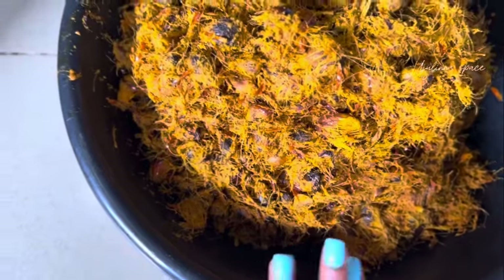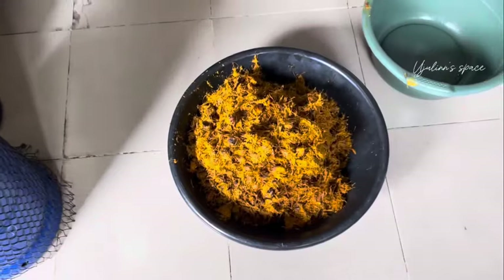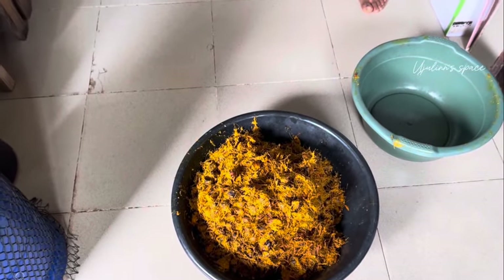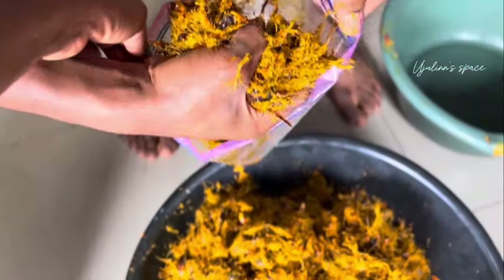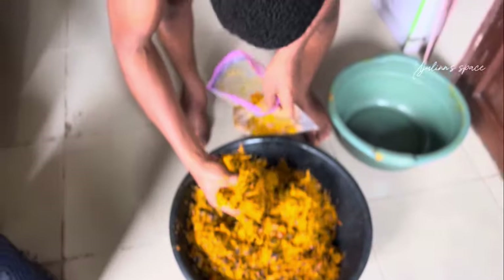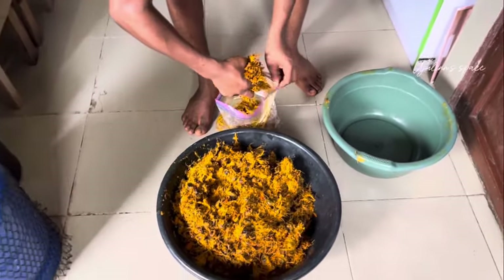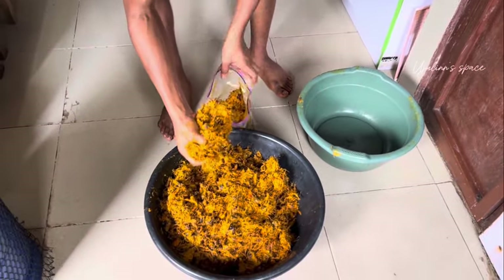So this is like three custard buckets of palm kernel. I will be taking out some here for my next soup, because I will be making cocoyam soup. That was why I bought cocoyam. It is still in the freezer. So let me take enough for my stew, for my soup next week. I will store this in the freezer.